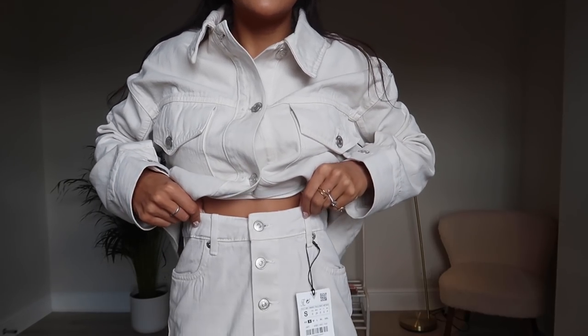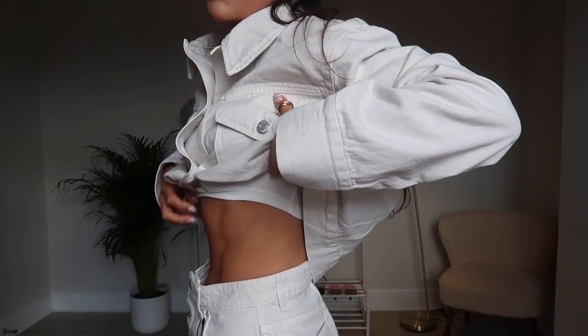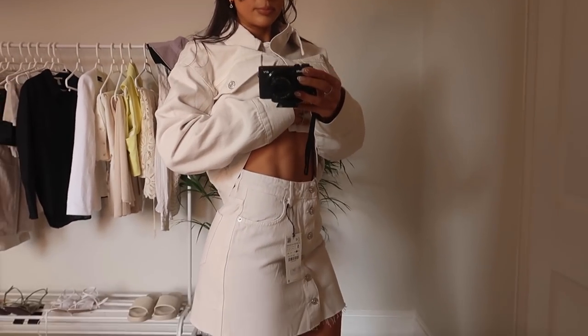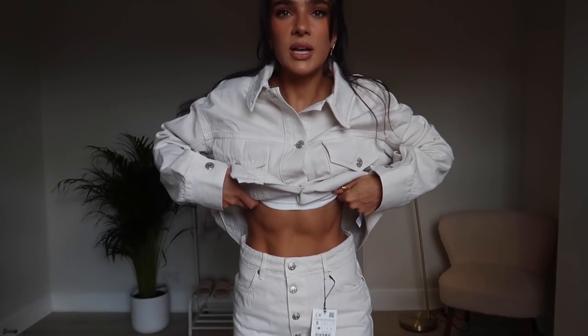So this is the skirt - it's buckled up like so. This is the small, so it's slightly too big around the waist. I probably could have sized down, but I don't mind it when it's a little bit big around the waist - it's just more comfortable and it fits my thighs quite well.